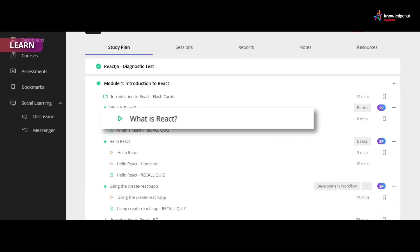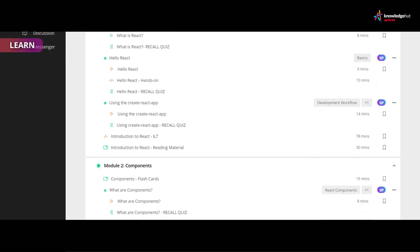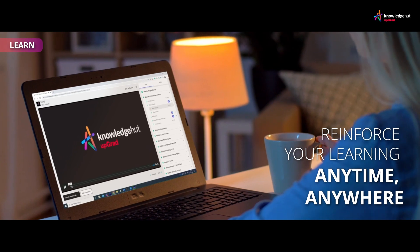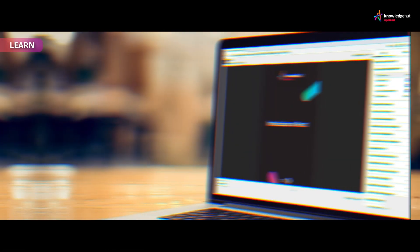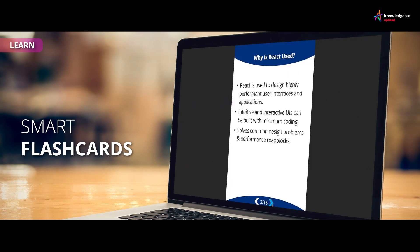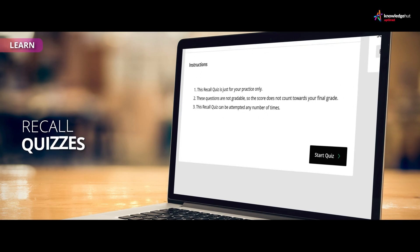Explore the detailed curriculum and get familiar with all the learning assets available to you. Reinforce your learning anytime, anywhere with engaging on-demand videos, smart flashcards, interactive ebooks, and recall quizzes.